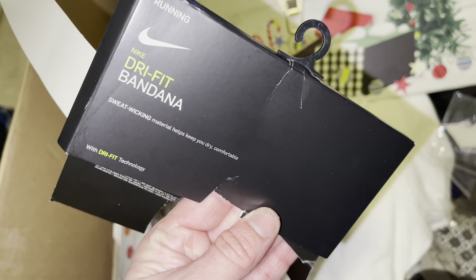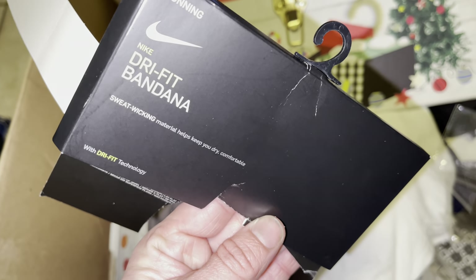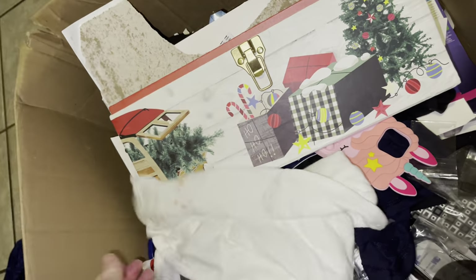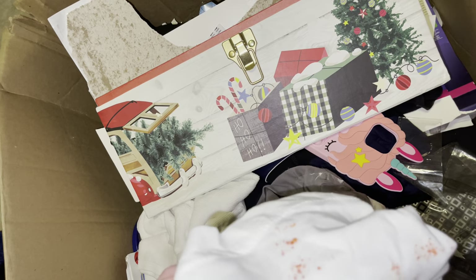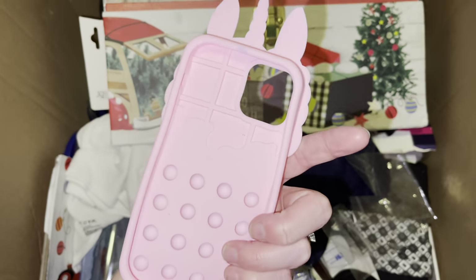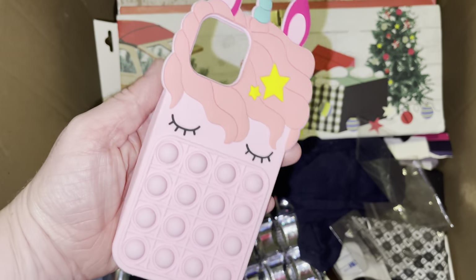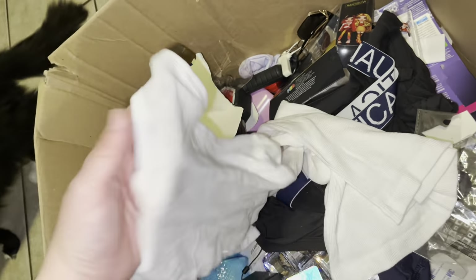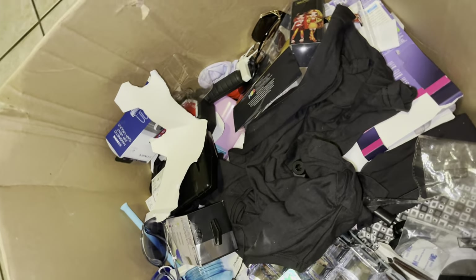These Tommy Hilfiger sandals are broken but it probably wasn't intentional. This is a dry-fit bandana — it looks nothing like a bandana. There's another shirt with a little bit of hot Cheetos on it, but it's cute. Some Poppets, a cell phone case — too small for my phone but my daughter will definitely play with it. Some sandals, some tank tops by Levi's.